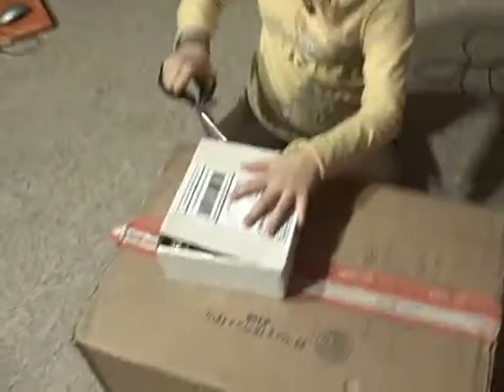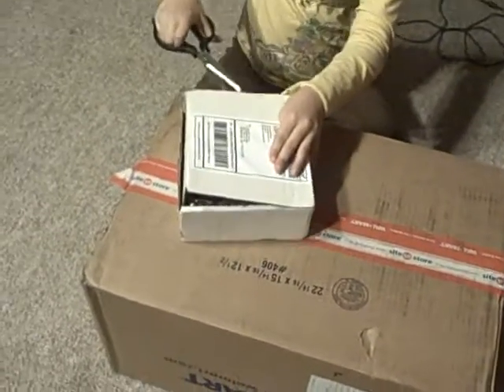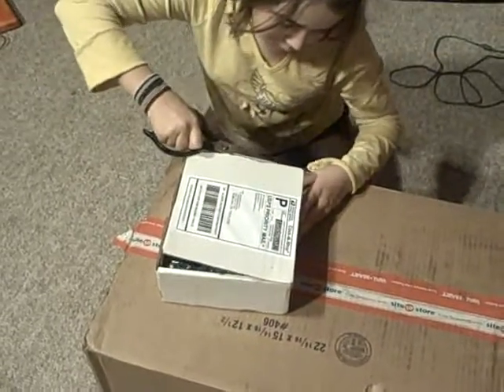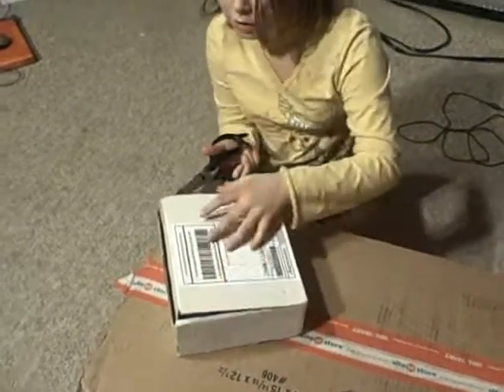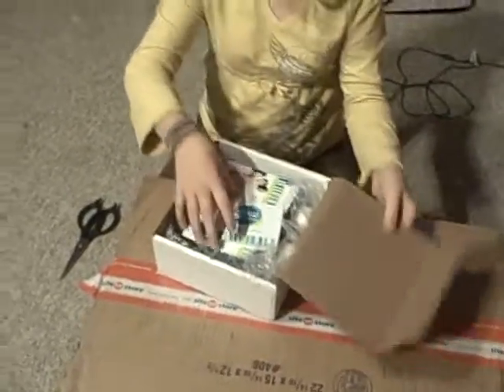I have no idea what this is that she's opening. Do you need some help? No. She's so independent.